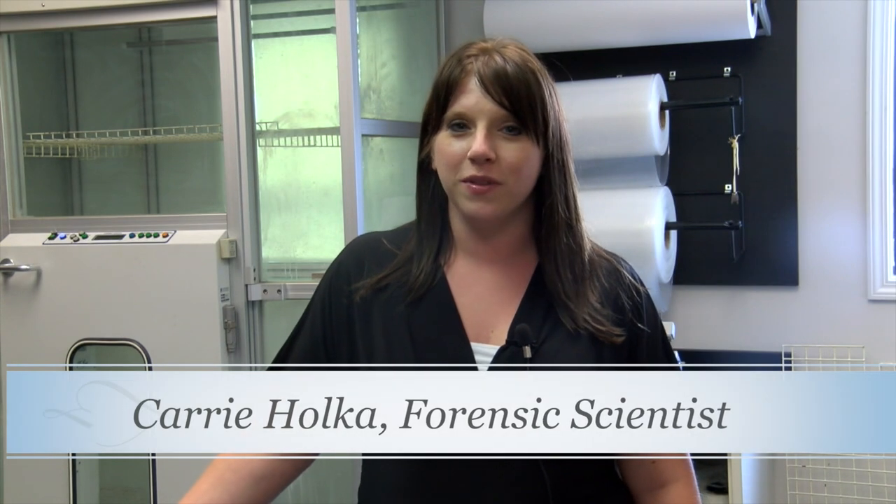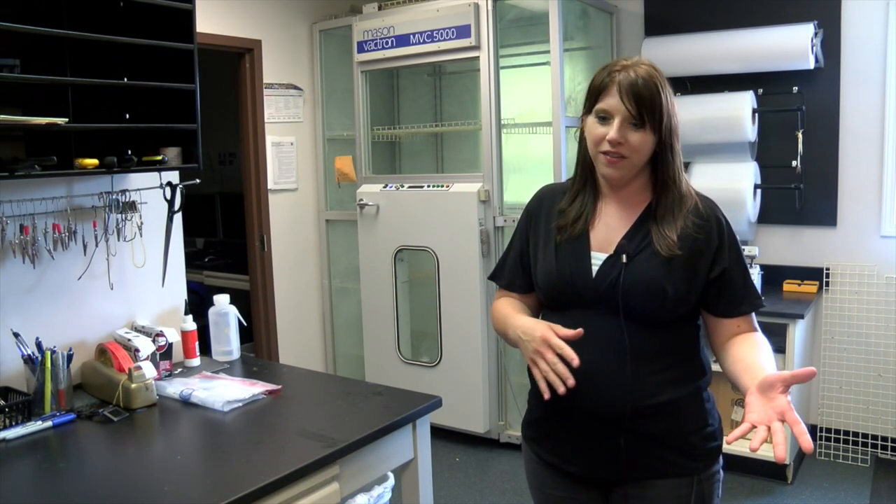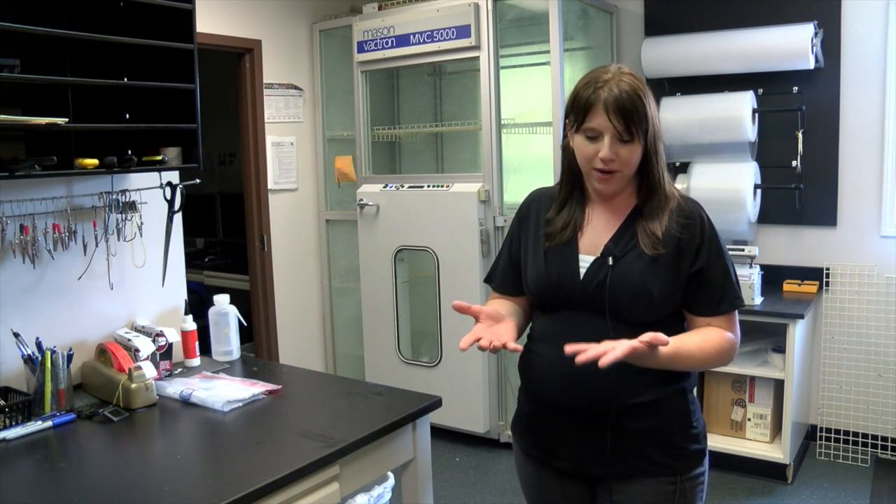My name is Carrie Holka. I'm a forensic scientist here at the Bridgeport Lab working in the latent print unit. I have a bachelor's degree in science with a major in biology and a bachelor of arts with a major in criminal justice and minor in chemistry. I started my career here first as an intern, which got my foot in the door, and I was hired on as a technician in the firearms unit and then came on board in the latent print unit as a forensic scientist. Fingerprints are formed between the end of the first trimester and beginning of the second trimester of fetal life — they're comprised of raised areas of skin known as ridges that form unique patterns and characteristics.